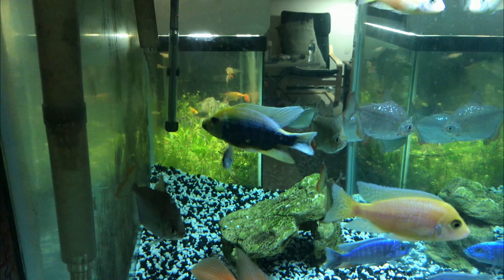So far so good with the aggression. I did lose quite a few fish in this tank though. My staff fire passed away unfortunately, as did my German red. I also moved my dolphin into the other tank.